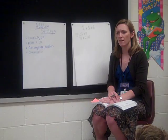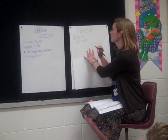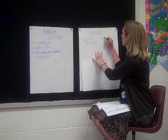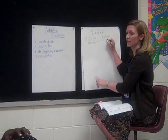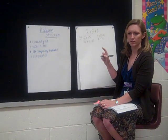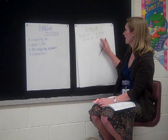But did anyone solve it a different way? Faith, what did you do? I counted on. I put the 8 in my head, and I knew that 5 plus 2 was 7, so then I counted out that much. So you kept the 8 and went ahead and did 5 and 2, and that made 7, and then what did you do to get 8 plus 7? I put the 8 in my head and counted out 7, and I got 15. So she put the 8 in her head and counted off 7.